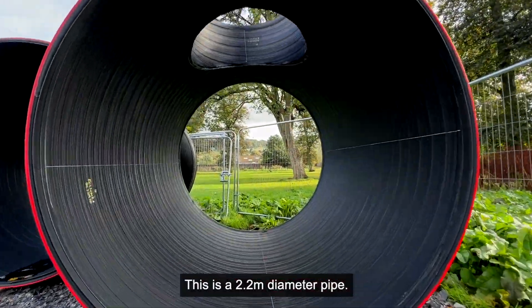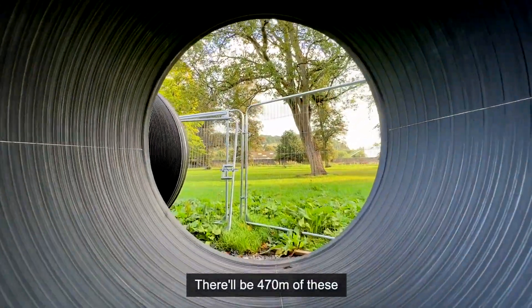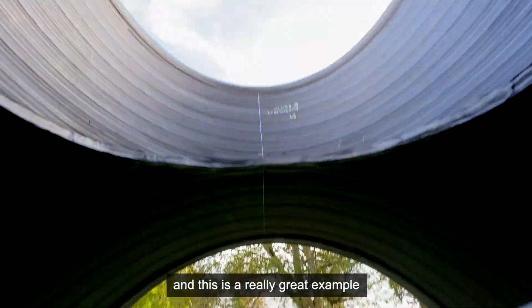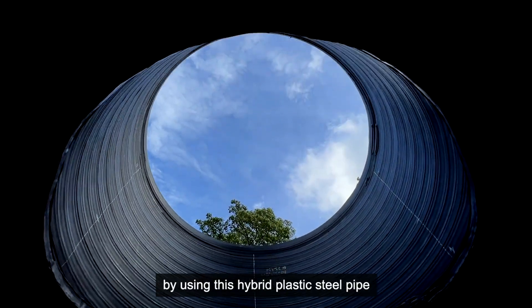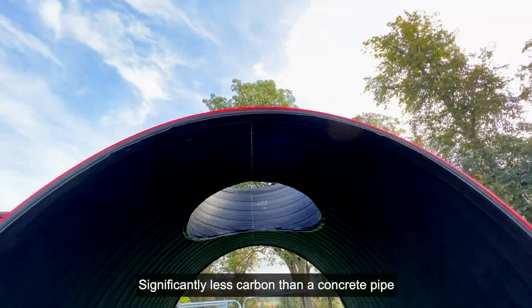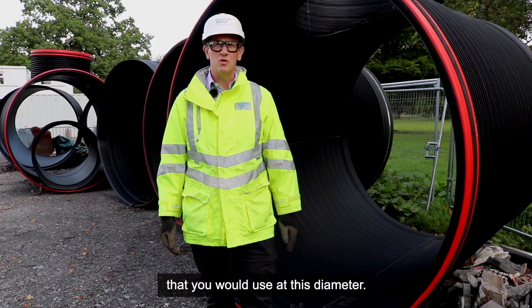This is a 2.2 metre diameter pipe. There will be 470 metres of these being put in the ground, and this is a really great example of reducing carbon on the project by using this hybrid plastic steel pipe — significantly less carbon than concrete pipe that you would use at this diameter.